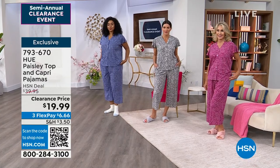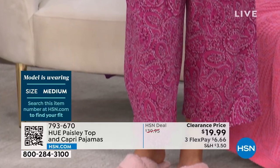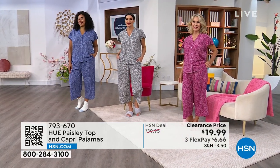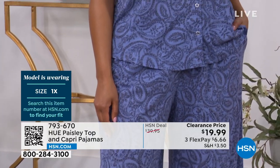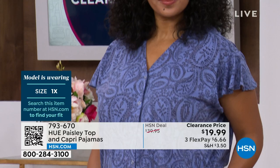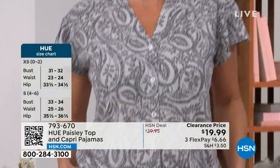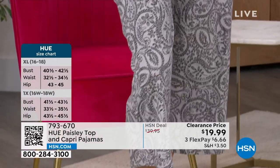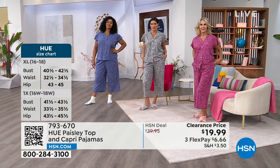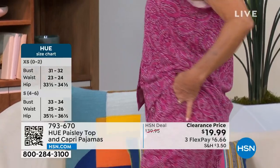Sizing update: Angie is in medium silver, Vonda is in medium magenta — true to size and it looks great. Kenya has joined in wearing the blue in size 1X. The paisley print looks beautiful. The cotton-rayon blend is breathable with a nice weight so there's no sheerness. Well over 400 of you on the phone — no hold right now. Use item number 793-670 at hsn.com or on the HSN app.